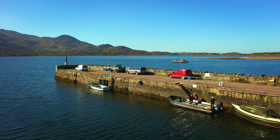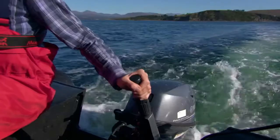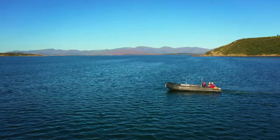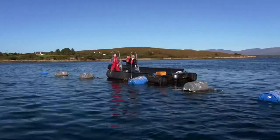This is Kilmackalogues, a beautiful little harbour on the Beara Peninsula on the southern shore of Kenmare Bay. It's home to a couple of mussel farms, one of which is owned by Carol and Angela Daly, who have been farming mussels here since 1983.